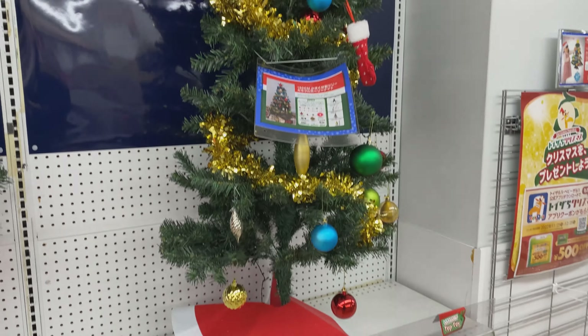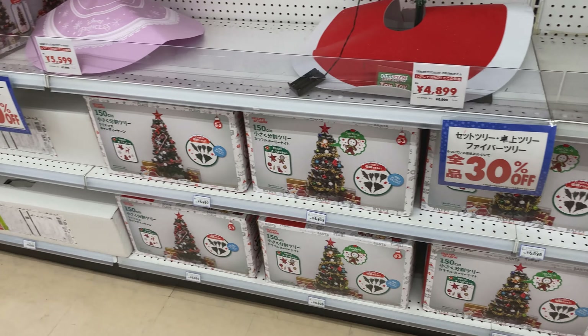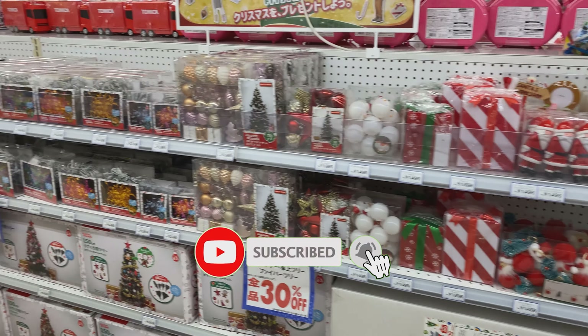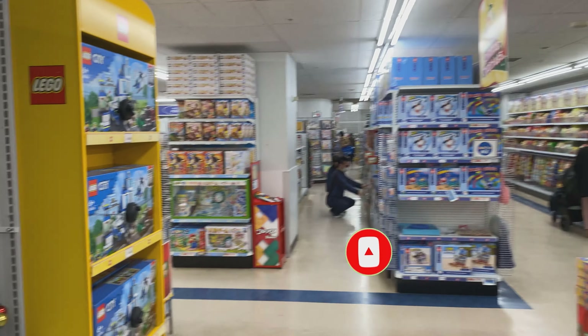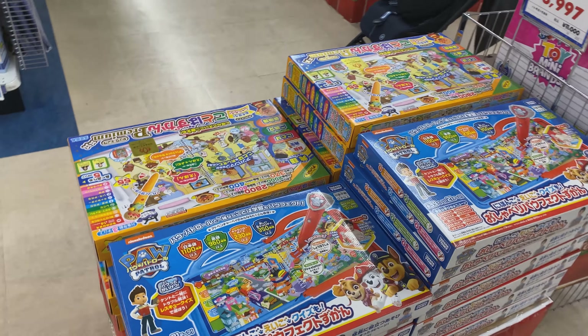Christmas in Japan is very different from the States and Europe. It's basically celebrated on Christmas Eve as opposed to Christmas Day. Before we continue, if you could subscribe to the channel and like the video I'd appreciate it. Here we have some ornaments and other things.